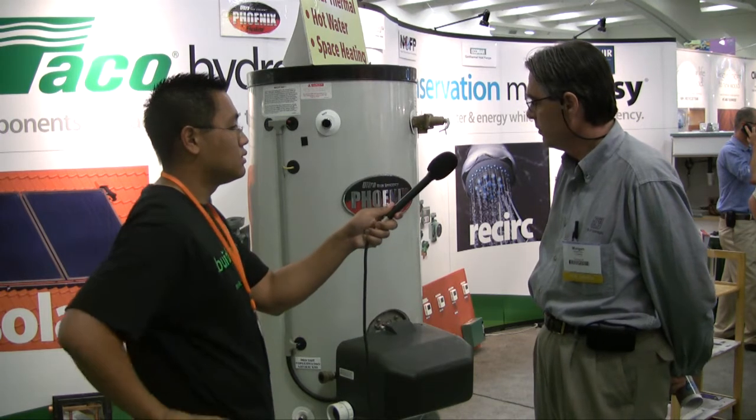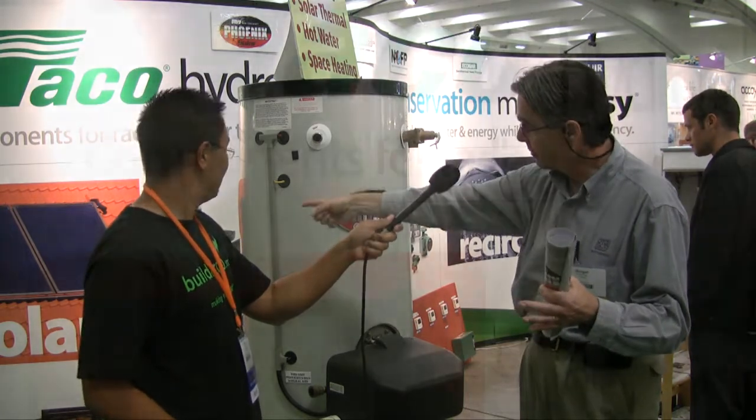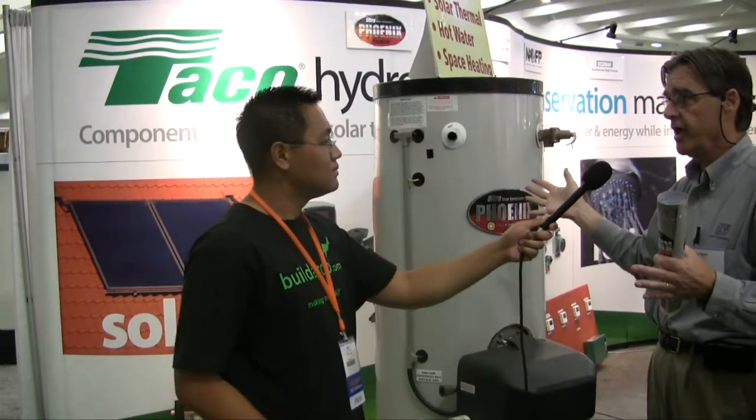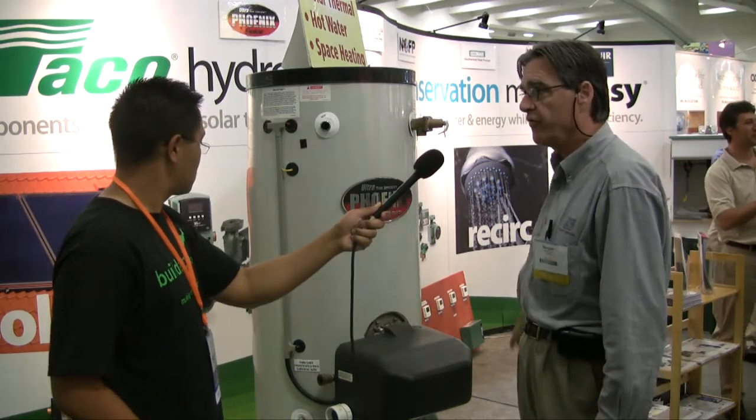People are most often, when they think of hydronic heating, thinking of a boiler and maybe a separate indirect water heater — where you use a boiler for space heating and also heating your domestic hot water. And then if you wanted to do solar hot water, you'd buy a separate tank and put solar collectors, like you'll see over here on the roof, and you'd have a separate tank for that. What this system is doing is replacing the boiler, replacing the indirect water heater, and replacing the tank for the solar system, so you can have one footprint for doing all of those things in one appliance.